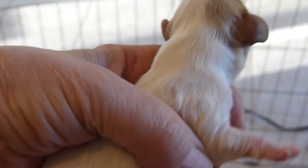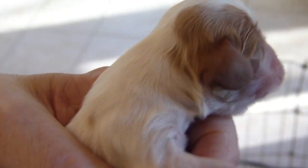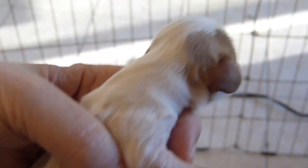And we have a Blenheim boy here. There he is, and she wants to lick him.